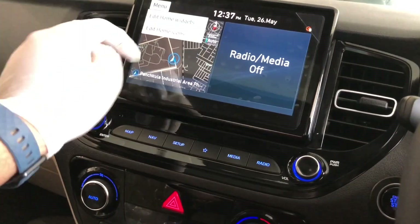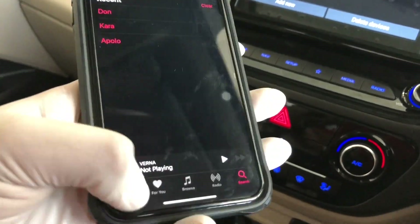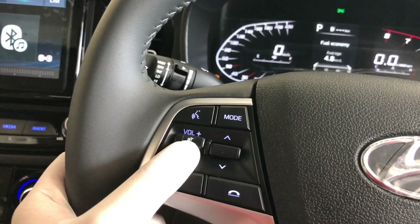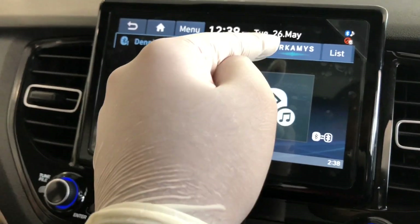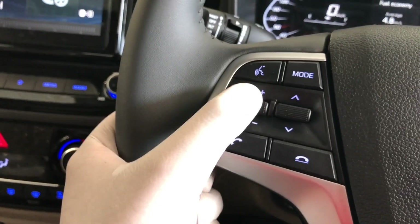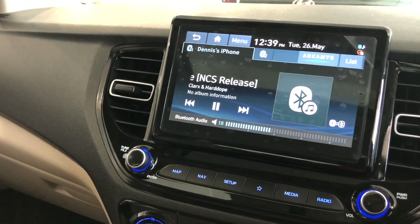Let's connect via Bluetooth. So this is my phone — we will connect here to find the sound quality. The volume is not coming through well on camera, but the Bluetooth sound quality is very good.